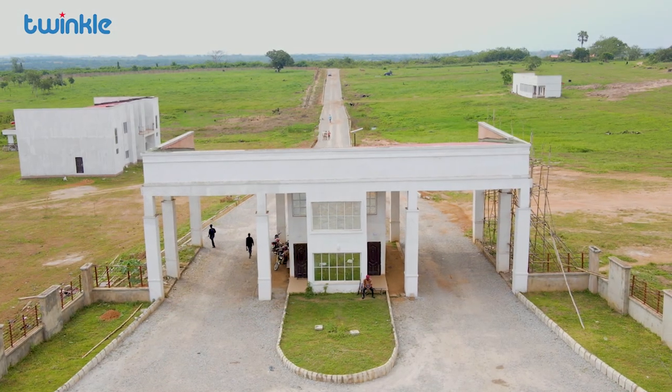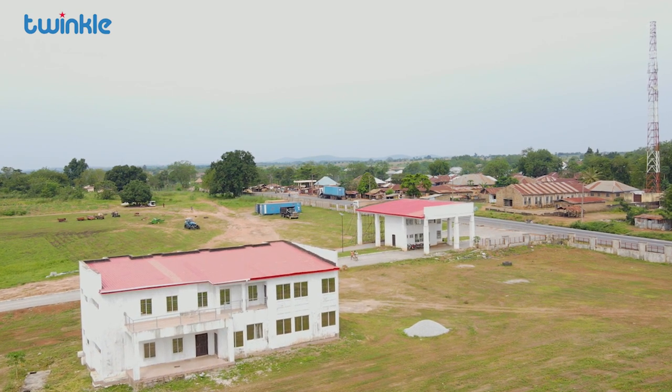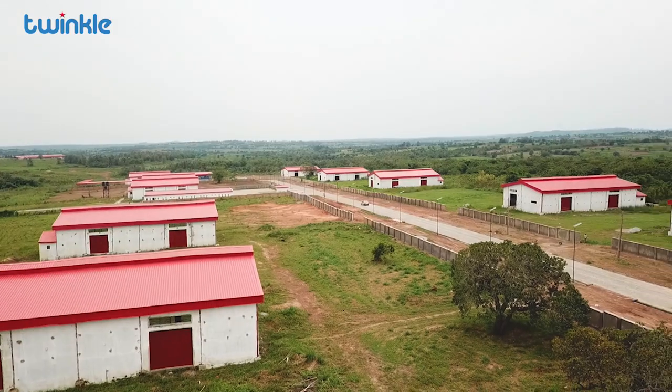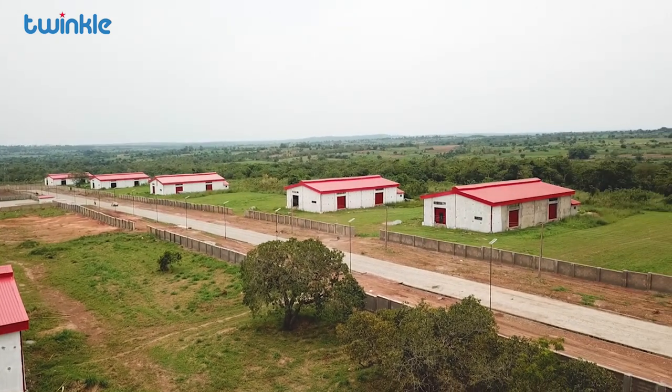We also have the admin block — I'm sure that's the entrance you came in through. We have a church, we have warehouses and factories, which are the ones investors — most of them have already acquired.